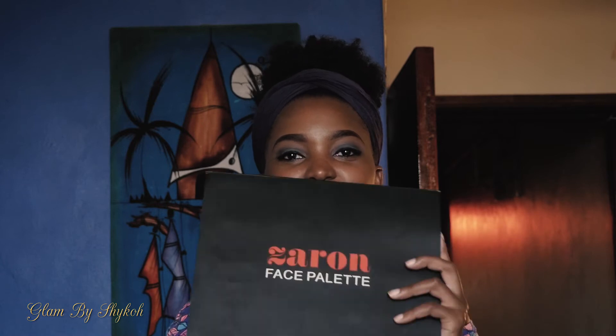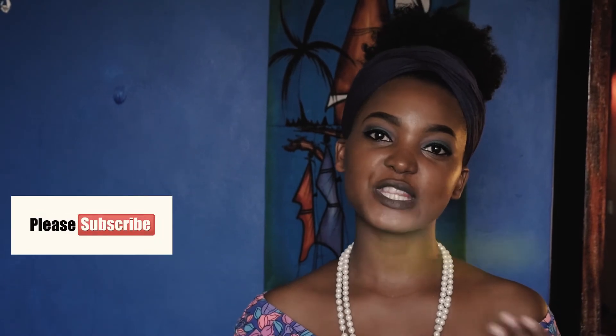Hi, welcome back to my channel! If you're new here, my name is Shiko. I'm so excited today — I'm going to be doing a review of this Zaron face palette. I think Zaron is one of the best Nigerian makeup brands, and having this means so much to me. Thank you so much to Makeup by Rose for this. Fellow makeup artists, this is a must-have in your kit. If you haven't subscribed to my YouTube channel, Shiko Mwaki, comment down below and keep watching.